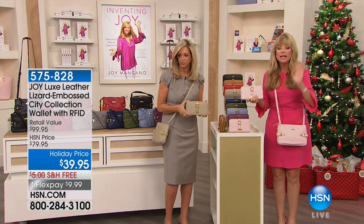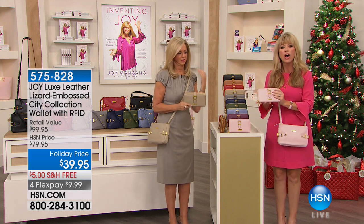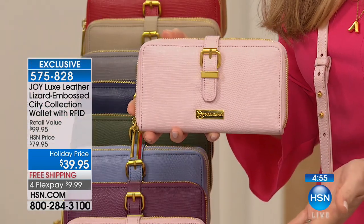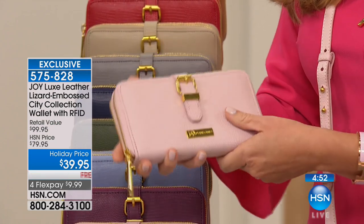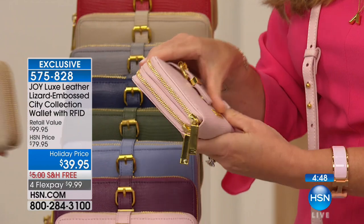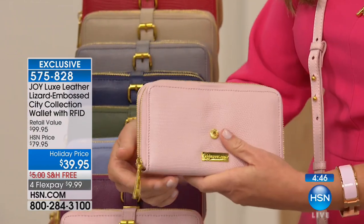We've got a quick special coming up for everyone. What does your wallet look like — is it horrible, have you had it for 20 years? This is $39.95 with free shipping and handling. All lizard-embossed look, all leather, all leather — and inside, everybody, I just want to show you something.